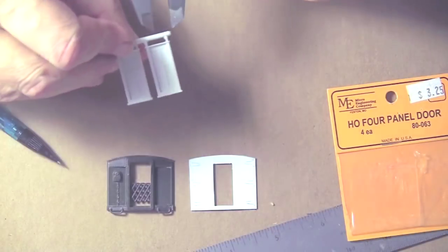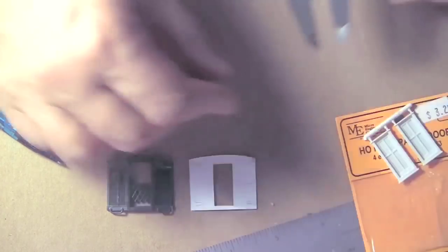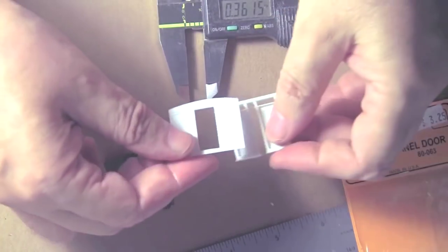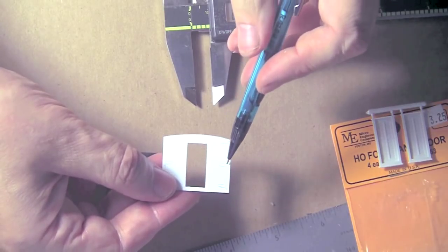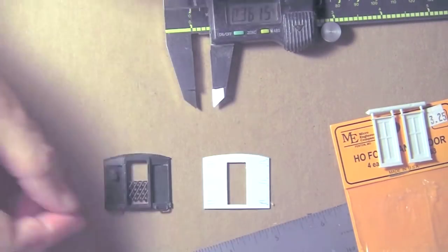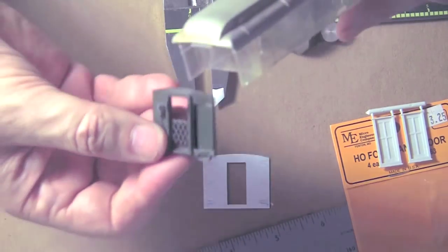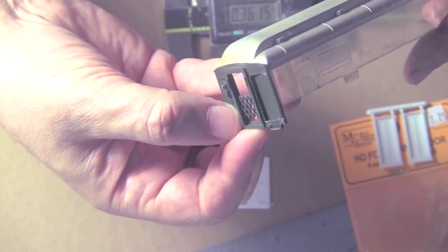Next, measure the door frame. I'm using a Micro Engineering door, and make a cutout to accommodate the door. The door is going to fit behind the panel. I've drawn in the location of the six Grant Line hinges, which are added next. Then add the River Rossi end to the River Rossi roof and glue in place.